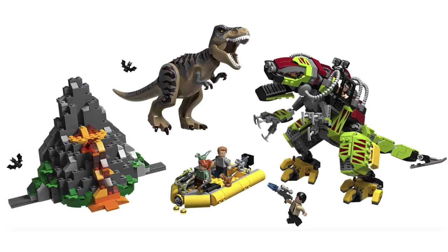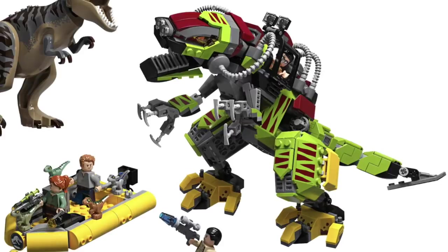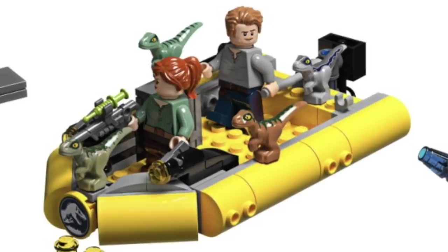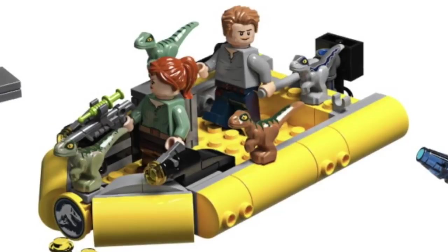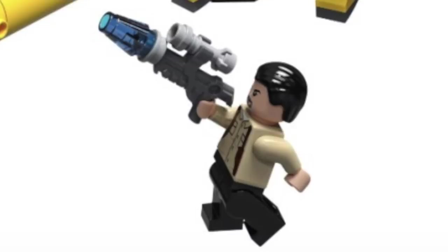The final set is T-Rex vs. Dynomech Battle. This set contains 716 pieces and will retail for $89.99. As the name suggests, this set centers around a battle between the T-Rex and a large robotic T-Rex. The Dynomech is a very unique build, and I love the color scheme, as it's reminiscent of those original park vehicles from Jurassic Park. This set also comes with another T-Rex, this time in a brand new color scheme. The other small build is this raft vehicle, and the final build is this small volcano, which I think is a little bit odd considering the scale of everything else. Included in this set we've got Claire, Owen, and all four of the baby raptors. Next up, we've got Danny Niedemeyer, this time in a great Hawaiian shirt print. And finally, we've got Vic Hoskins.